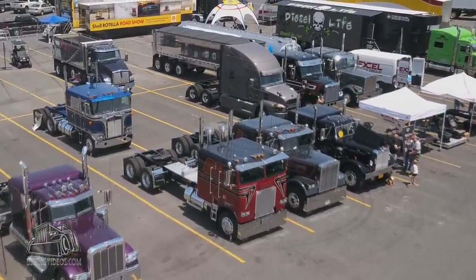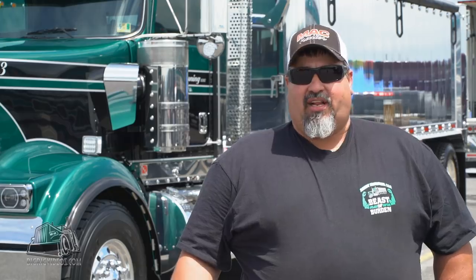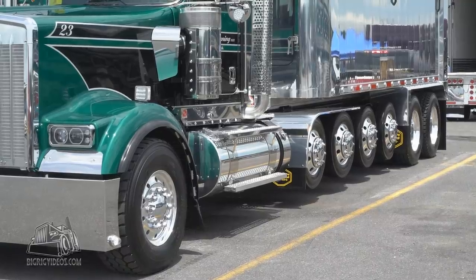We built one for Super Rigs last year for 2017, went to Tulsa, Oklahoma, and this year we wanted to do something bigger and badder, so we came up with a W900 and stretched it out as long as we could for the Virginia spec because we're out of Virginia.